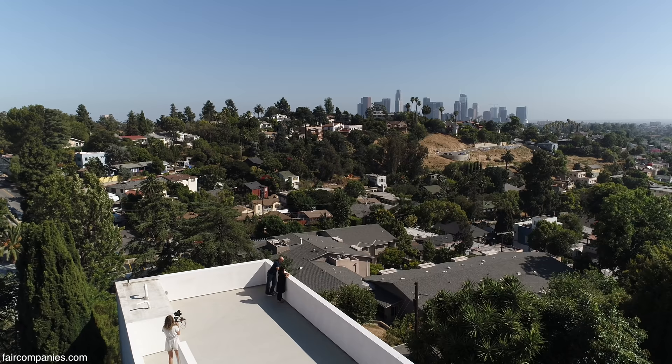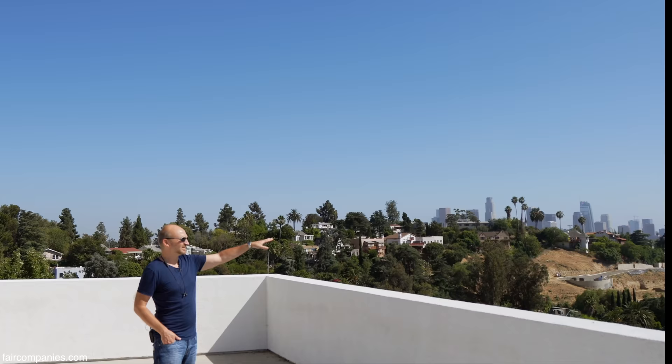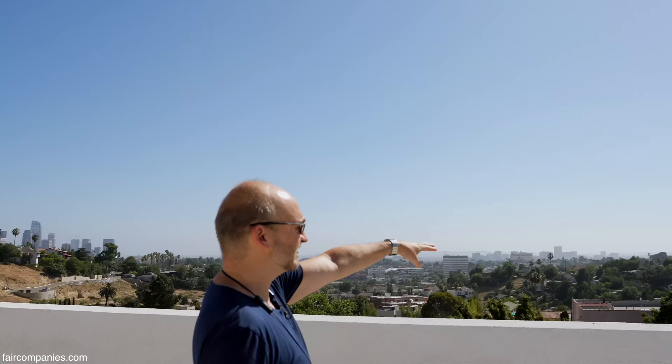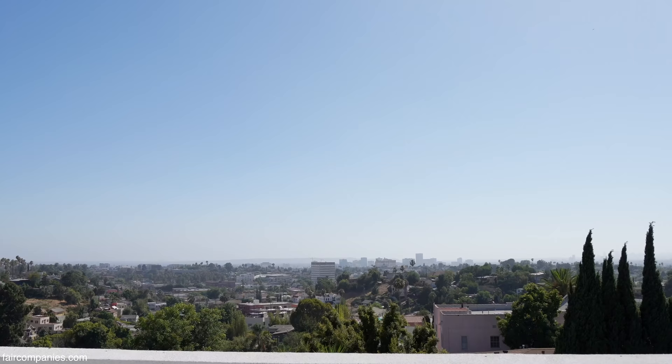Unbelievable — it's kind of hard to believe we're in the middle of a metropolis right now. That's obviously downtown Los Angeles. Those towers on the horizon are Century City and Beverly Hills; you can barely make out the towers through the haze. That's Santa Monica and Westwood.